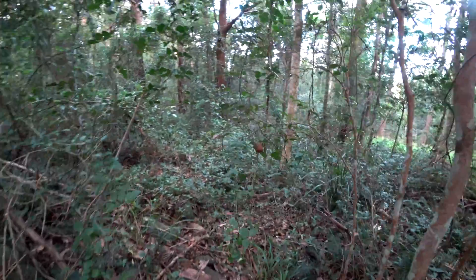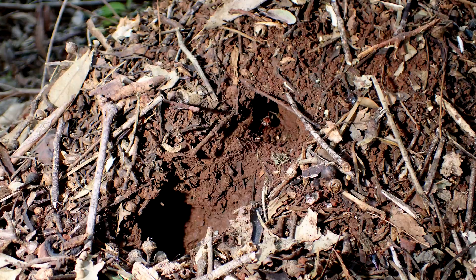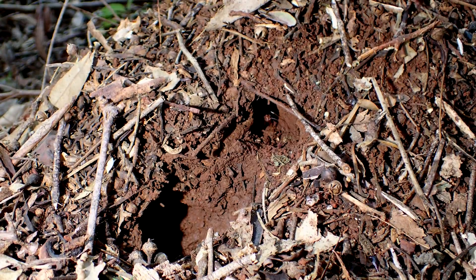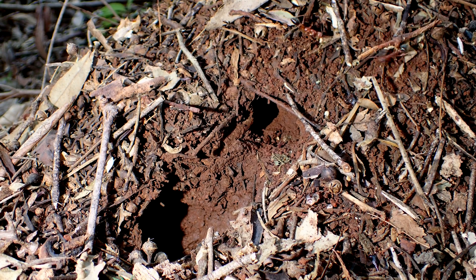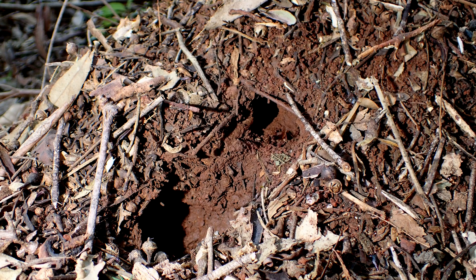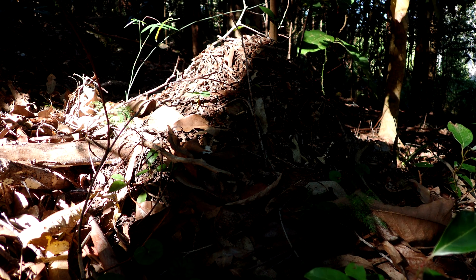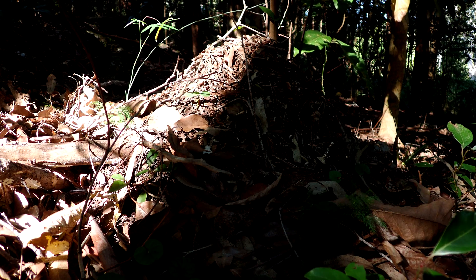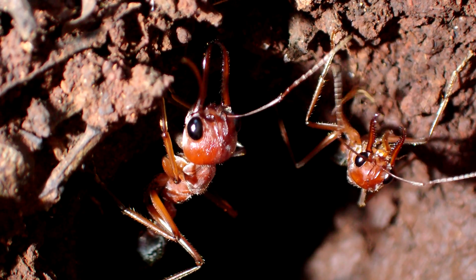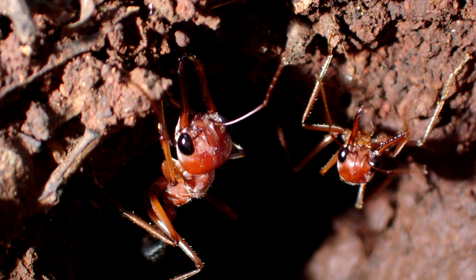Walking carelessly in the Australian bush, it's easy to blunder right into a nest of the giant bulldog ant. It's perfectly camouflaged, as these ants cover the mound with forest debris, which acts to insulate it, helping to maintain stable nest temperatures. During the day, it is rare to see any evidence of ant activity, because these ants are essentially nocturnal.